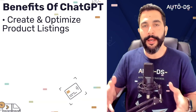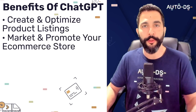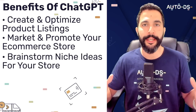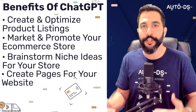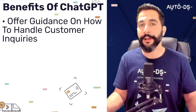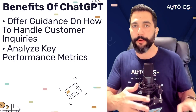How exactly is it going to help you with your e-commerce business? First of all, it can give you tips on how to create and optimize product listings, which also includes writing and rewriting complete product descriptions. It can also give you advice on how to market and promote your e-commerce store or the products that you have inside of it, including through social media, email marketing, and search engine optimization. It can also help you brainstorm niche ideas for your e-commerce store.